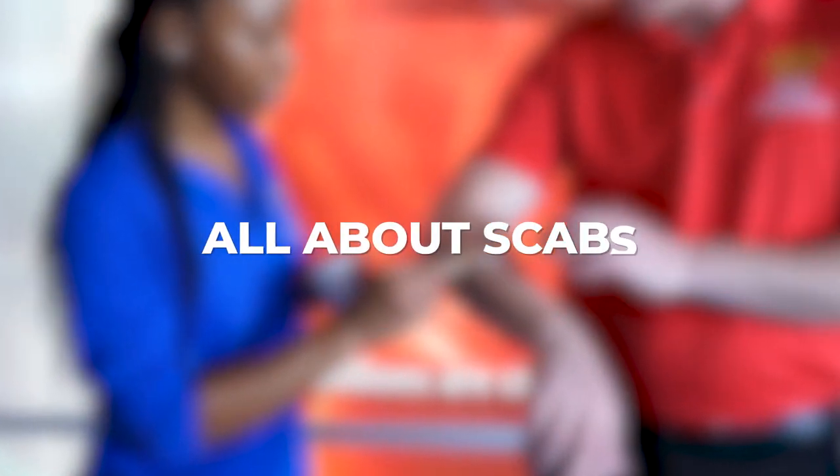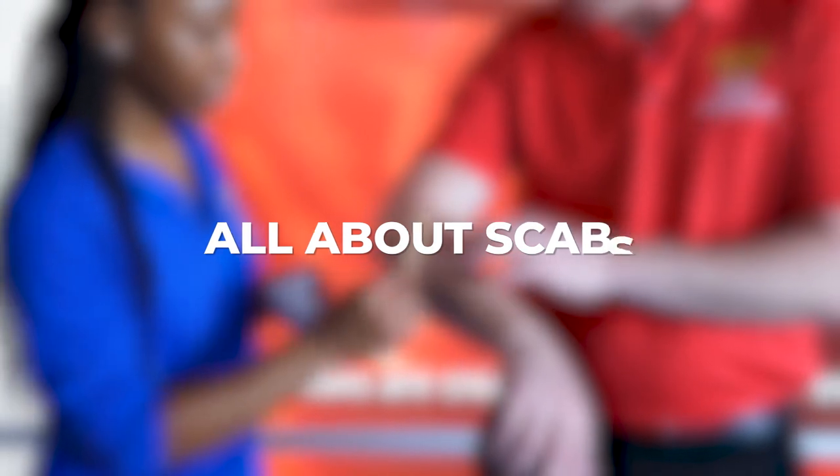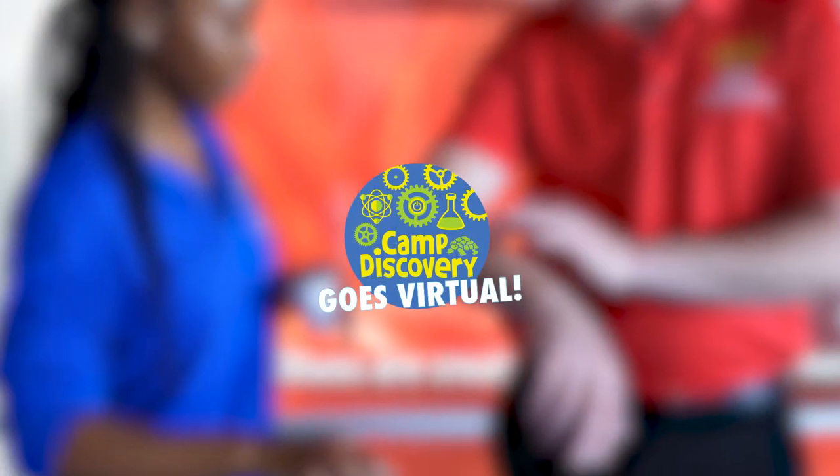Are you just itching to learn more about scabs? Pick our brains on the protective mechanism your body creates to keep germs out of your cuts and scrapes. Welcome back to the Mods YouTube channel. My name is Michael, and I'm joined by Draven. Today we're going to talk about scabs.